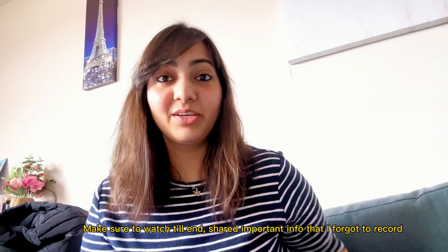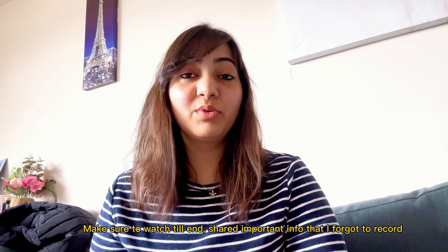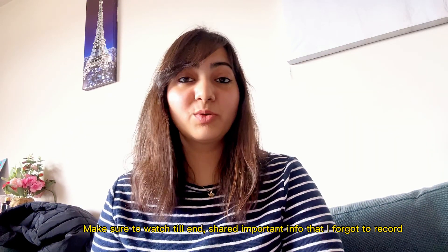Hi guys, it's been really long since I made any video on radiation oncology per se. The number one topic I've been getting repeated requests about is the books that you should be reading. I made a list and I'll be telling you from that, putting the names of the books in the description, and I'll tell you how you start reading from your first year.